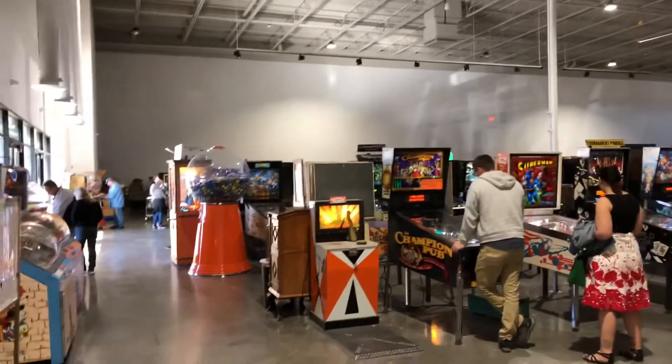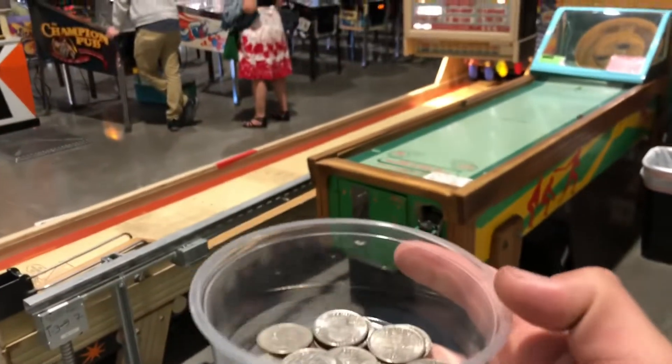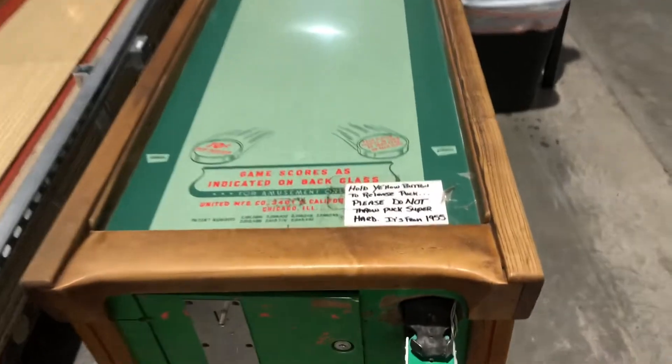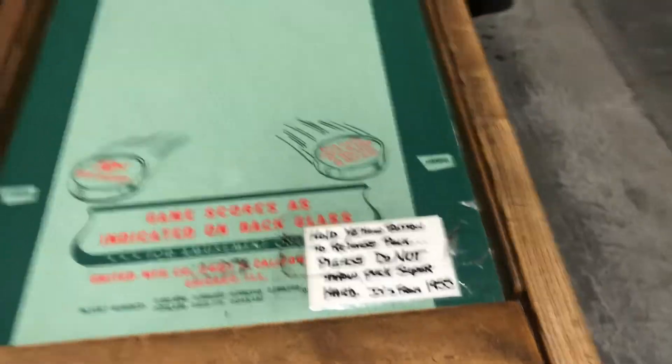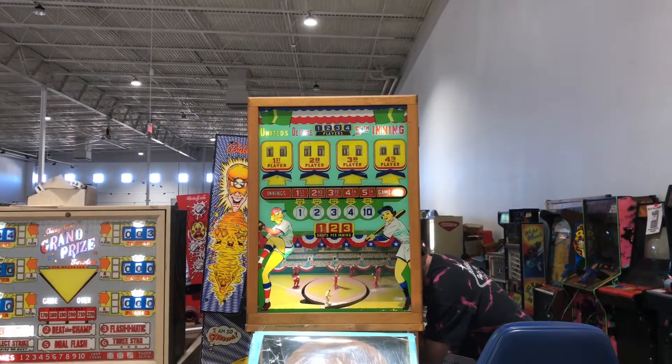All right, we are inside the Pinball Hall of Fame. I got $5 worth of quarters in a little cabinet. Here's a 1955 United Deluxe fifth inning game.